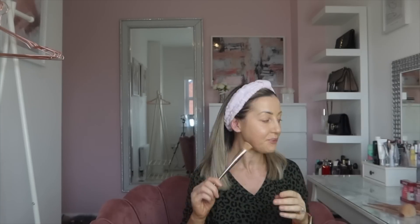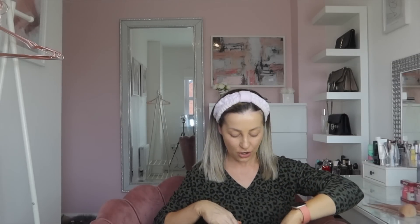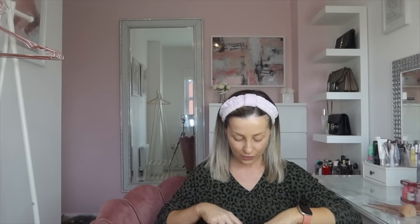I've just brushed all of my foundation in. Some people like to dab, some brush, some use fingers — I'm using an Iconic brush. I try not to put too much on my under-eye area because for my age group it's just not great to have too much product underneath your eyes.